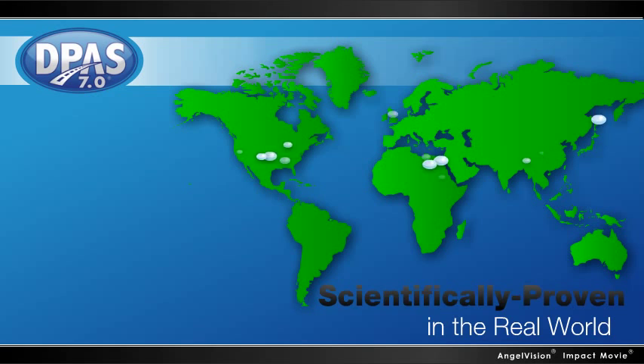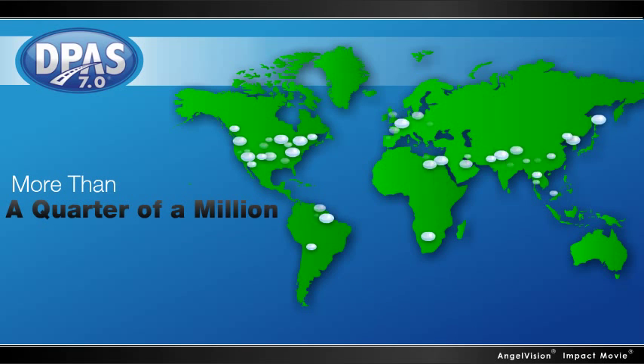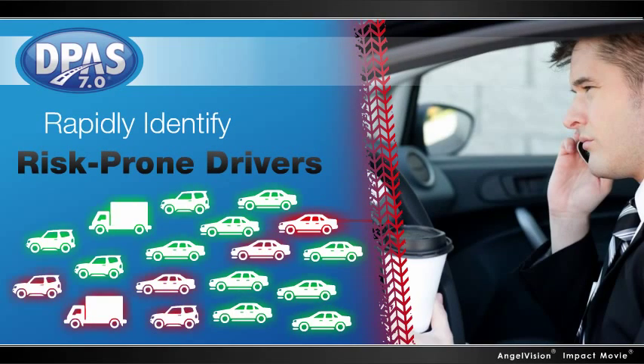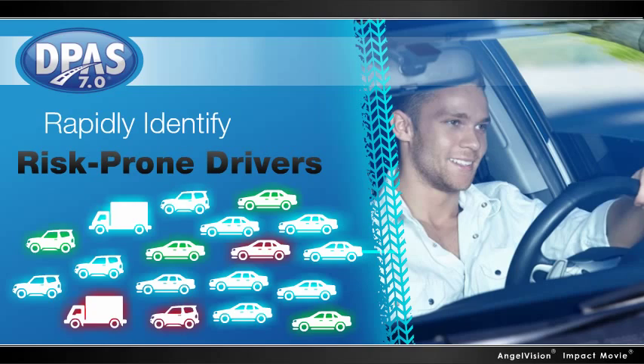Scientifically proven in the real world and administered to more than a quarter of a million drivers globally, DPAS not only gives you the ability to rapidly identify risk-prone drivers, it also tells you which drivers will respond to additional training.